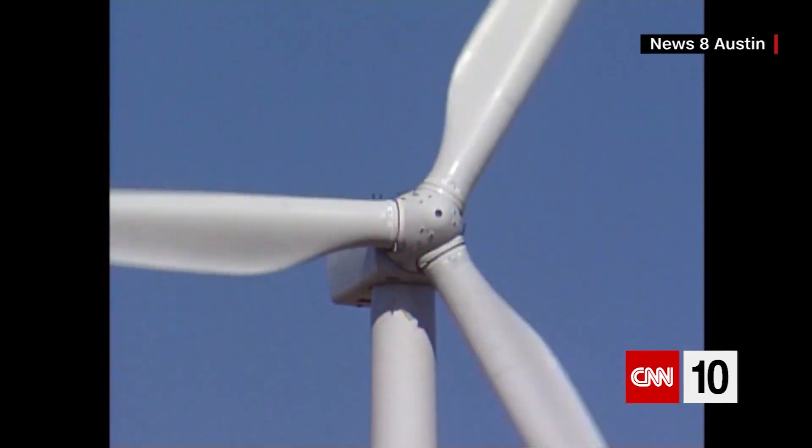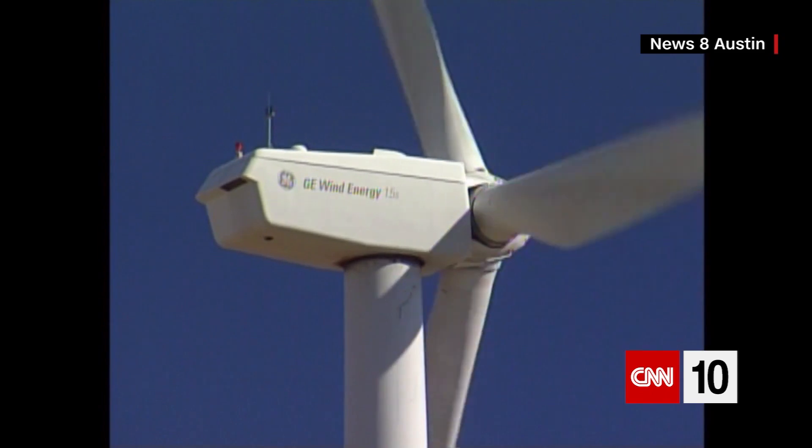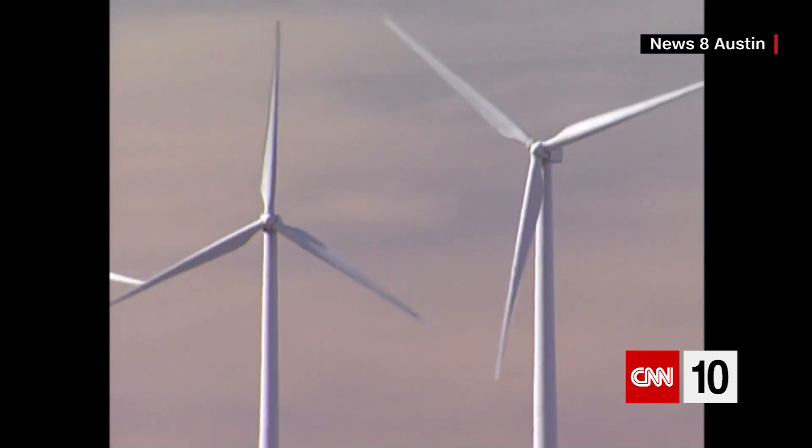Today, wind power is one of the fastest growing sources of energy on the planet. It's renewable as long as the sun keeps shining and the wind keeps blowing. It's generally affordable for consumers after it's set up, and it doesn't pollute the air.